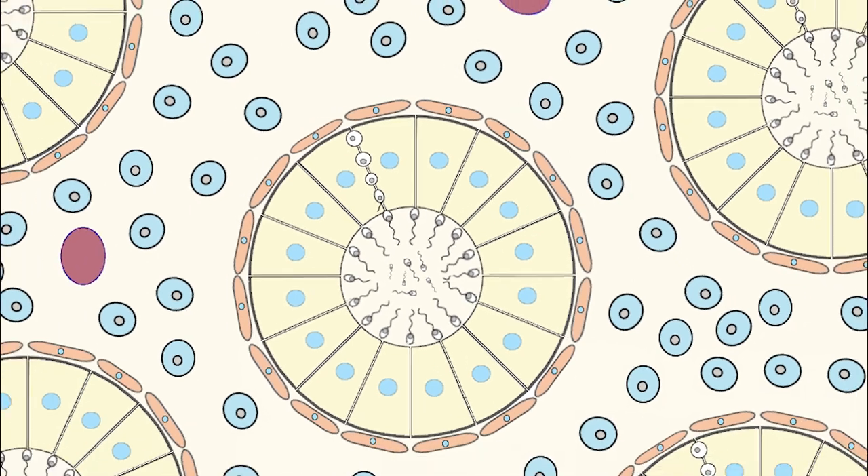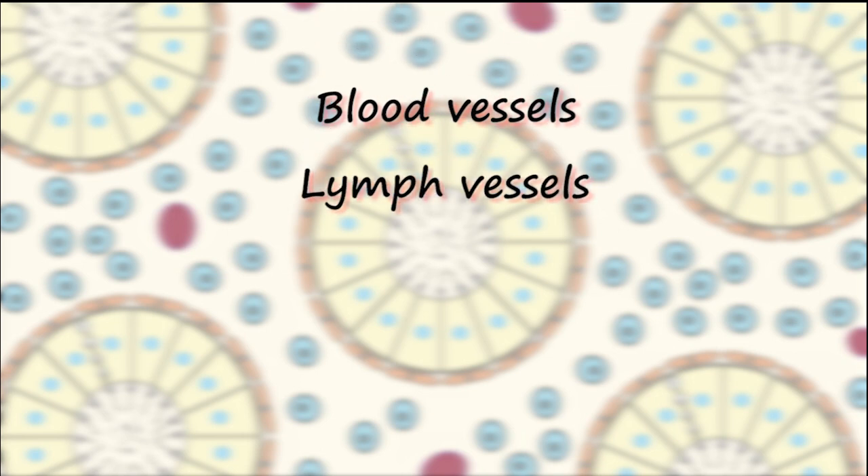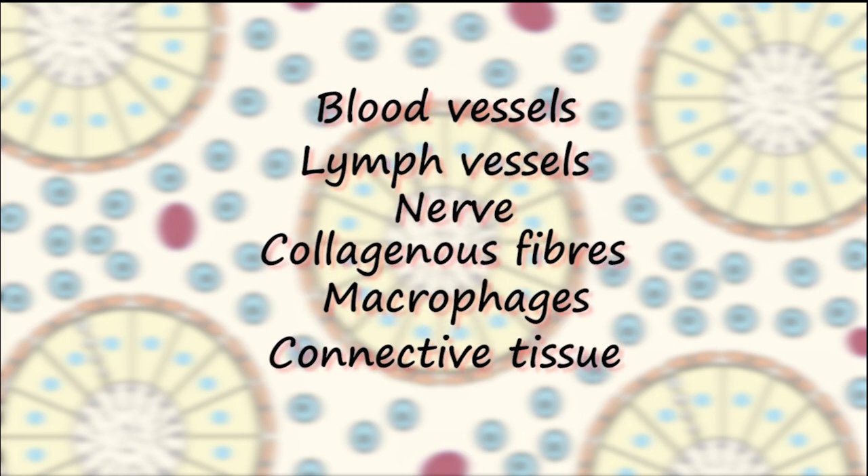The other compartment of the testes is the intertubular space, which contains everything lying between the seminiferous tubules — mainly the Leydig cells, which make up the endocrine portion of the testes, as well as blood vessels, lymph vessels, nerves, collagenous fibers, macrophages, and a variety of connective tissue cells.